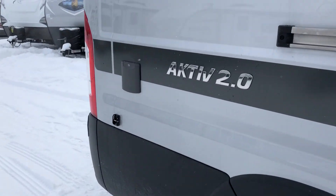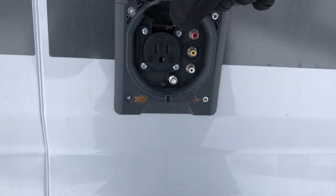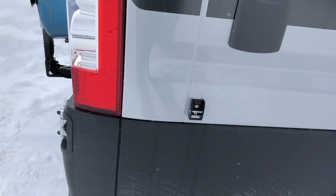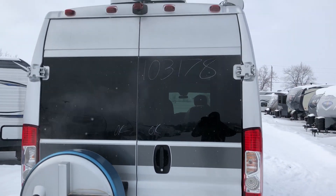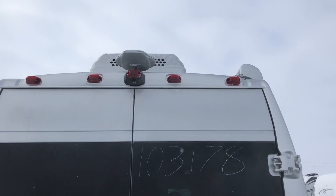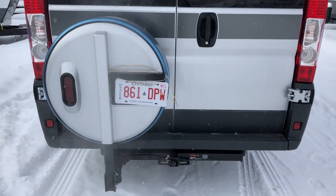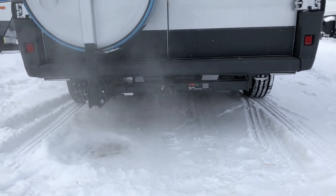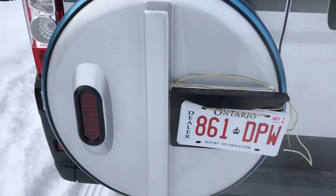Below the awning there's a 22 liter propane tank and fill station. Towards the rear you have a TV hookup and the second arm for the awning. There's a nice big rear window, a digital TV antenna, backup camera, and AC unit on the roof. The spare tire drops down from below. There's also a Class 3 receiver — you can tow up to 3,500 pounds with this van.